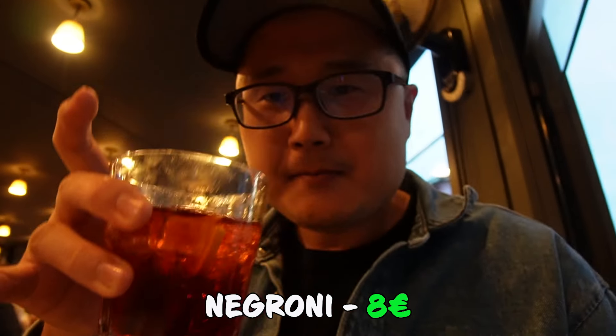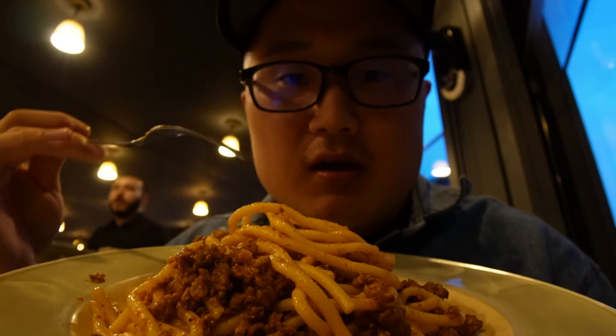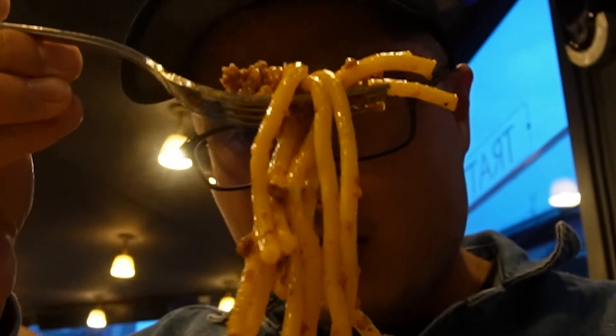Sudden burst of flavor right there. I'll wash it down with this Negroni. So I got the pici with the red sausage meat sauce — this is what the waiter recommended, probably one of their more traditional Tuscan dishes. It looks and smells incredible. Oh my god, it is so good. So rich and flavorful. The sausage is amazing — they use pork sausage, probably in a tomato sauce. I freaking love this place.